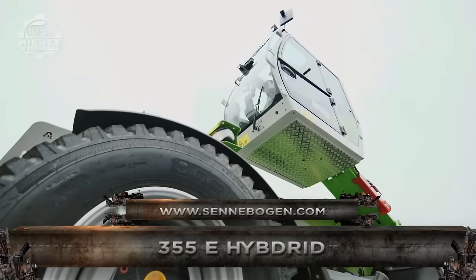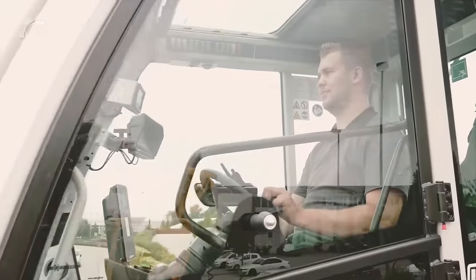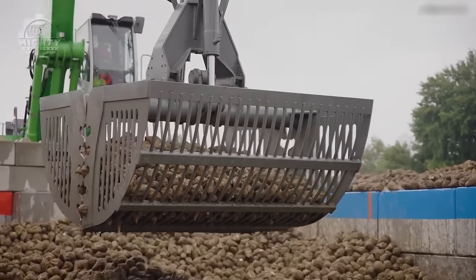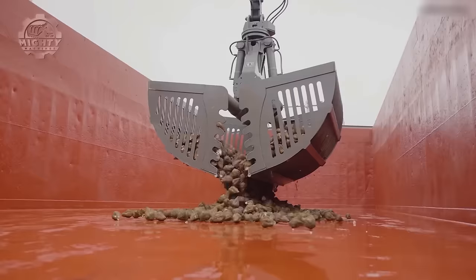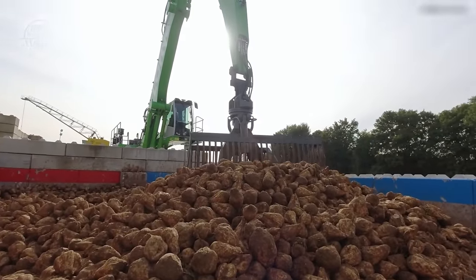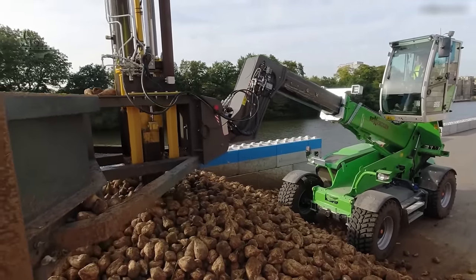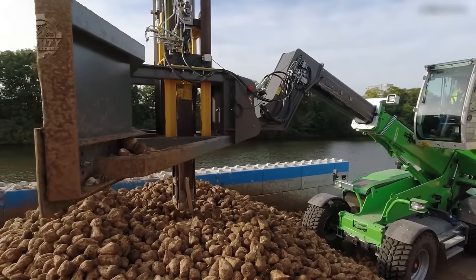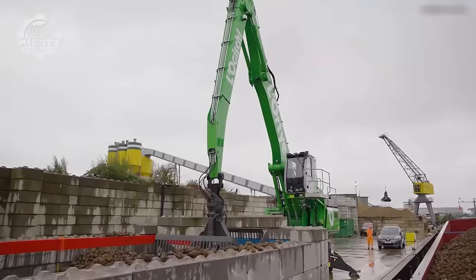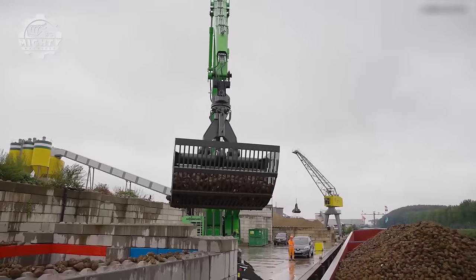The Sennebogen 355E Hybrid is a telehandler that combines maneuverability with strong performance. It is capable of lifting heavy items up to 5.5 tons and stacking them up to 8.5 meters in height, all while maintaining a small size of only about 11.5 tons. The elevated cab provides better vision for operators to ensure accurate loading and unloading. This machine's hybrid engine system also makes it fuel efficient, and it is a vital instrument for material handling, loading, sorting, and demolition, thanks to its adaptability and capacity to maneuver in confined places.